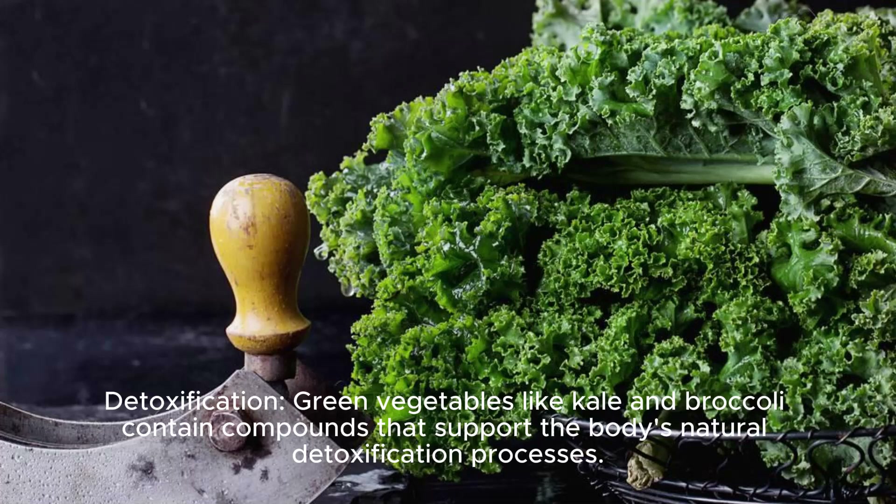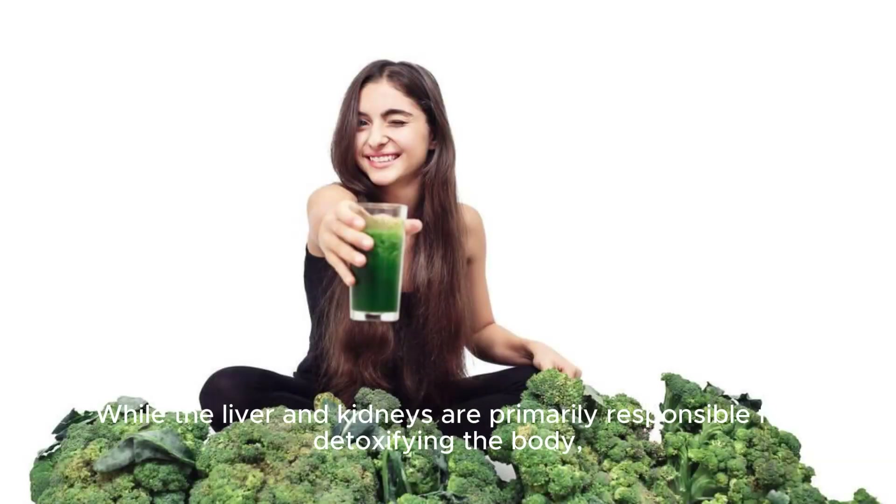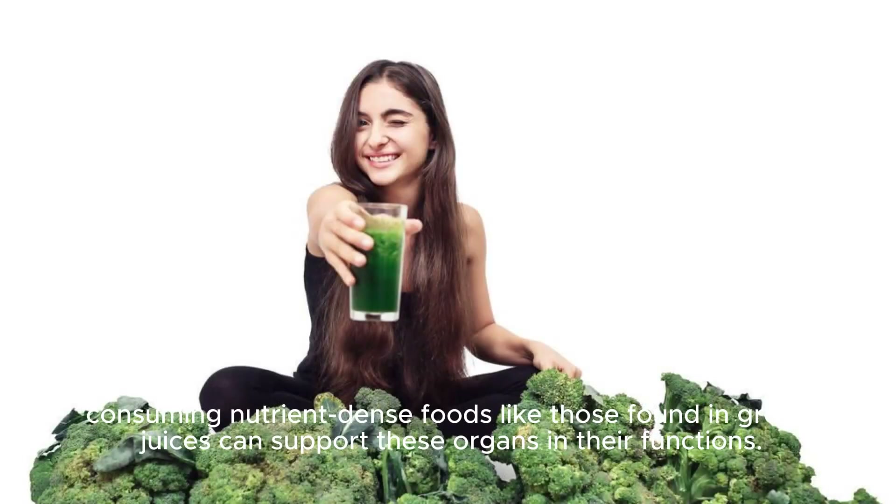Detoxification. Green vegetables like kale and broccoli contain compounds that support the body's natural detoxification processes. While the liver and kidneys are primarily responsible for detoxifying the body, consuming nutrient-dense foods like those found in green juices can support these organs and their functions.